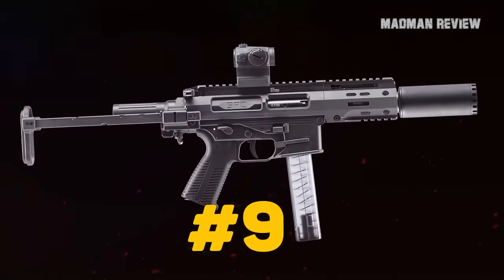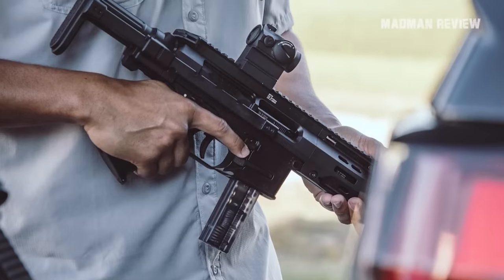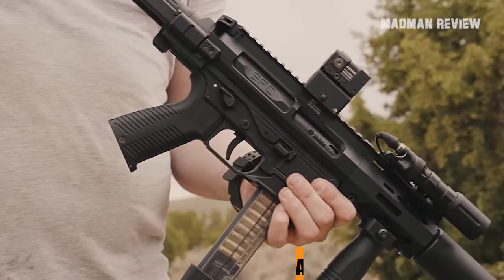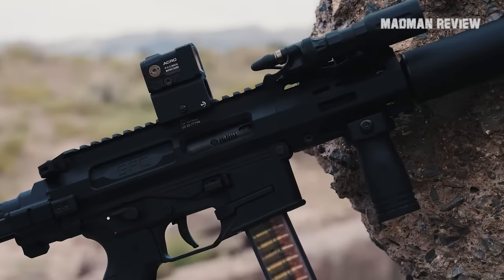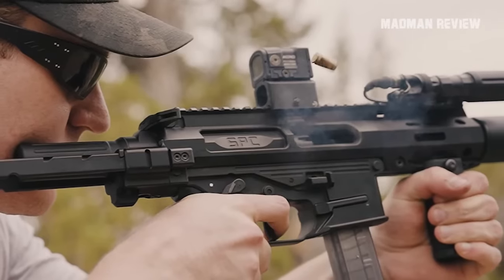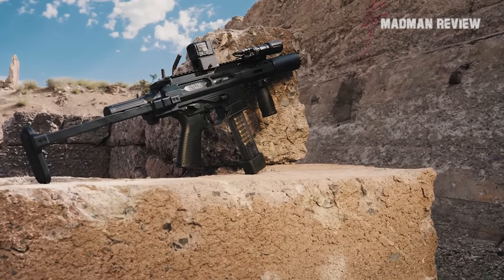Number 9: BNT SPC 9SC PDW. The BNT comes with not only a great look, but also with an M4-style lower that runs 9mm Glock magazines. It sports a non-reciprocating charging handle in the typical AR-15 M4 style. The charging handle can be changed and is ambidextrous. The PDW with its pistol caliber makes a good truck or hiking gun.